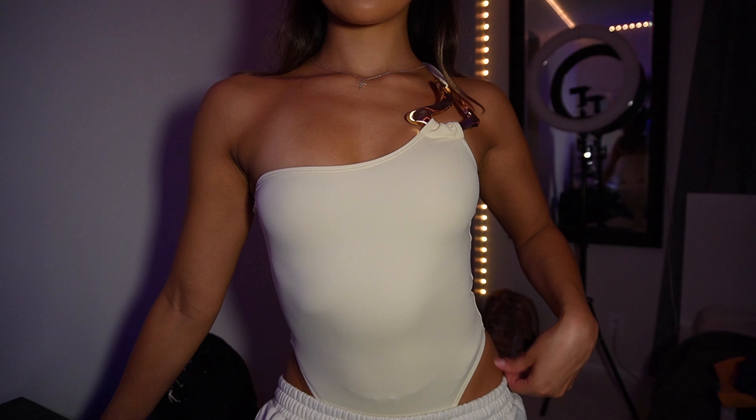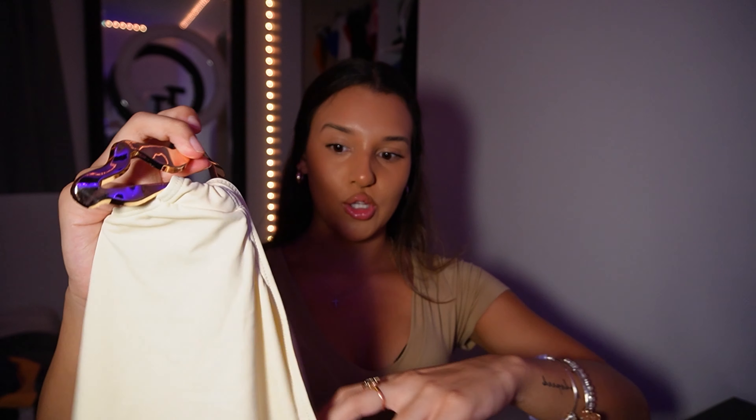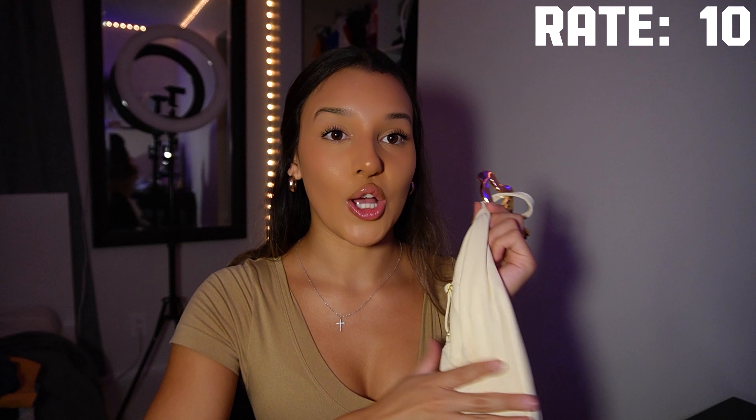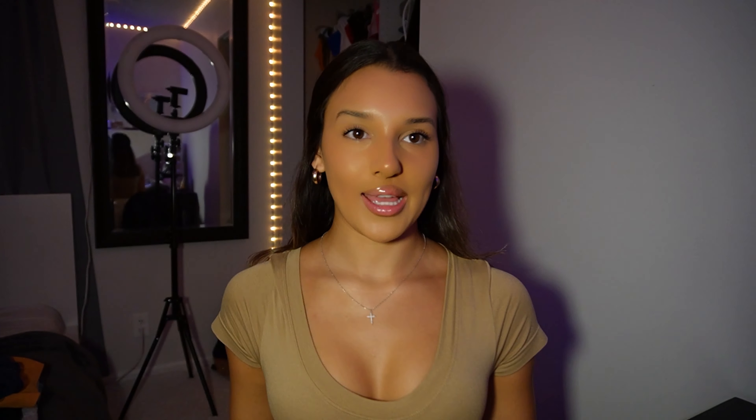For the next outfit, I got this to-die-for bodysuit — it's a one-shoulder bodysuit, one strap to the side and the other half has no strap with this little piece right here. It looks a bit weird but when you try it on you're going to love it. I'd rate this a 10 — it fits like a glove. It's technically a bathing suit but I realized I can wear it as a bodysuit as well.